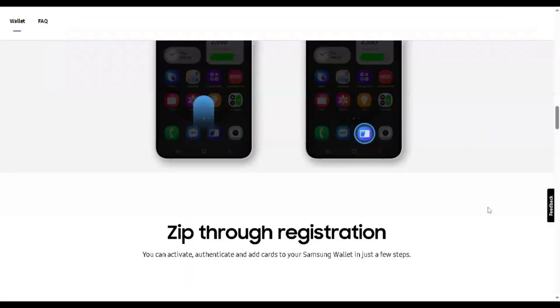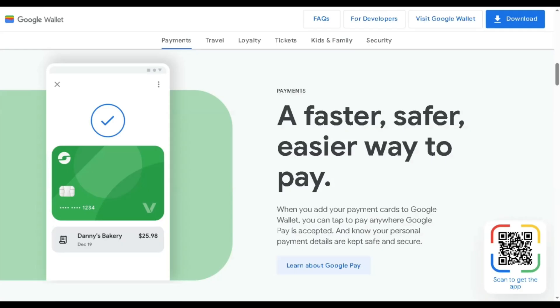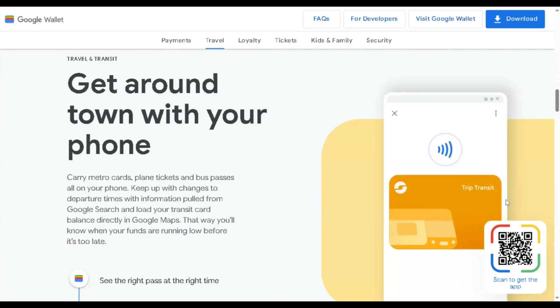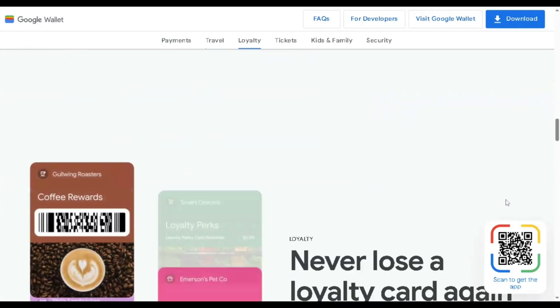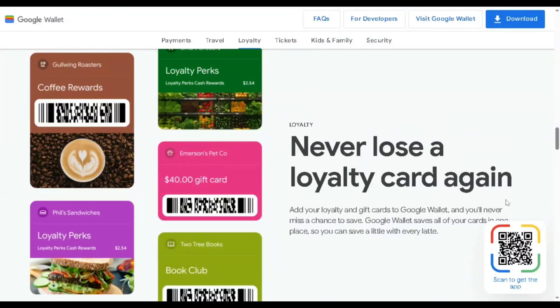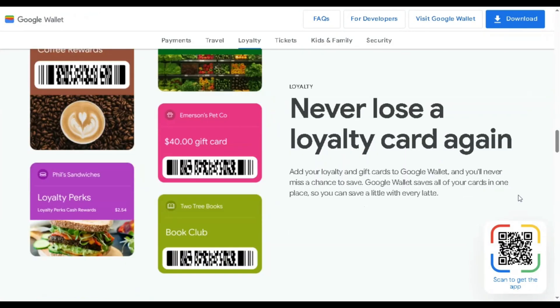On the other hand, Google Wallet works as soon as your phone is unlocked — no extra fingerprint needed for payment. Some users find this convenient but a bit less secure, since someone could potentially make a purchase if your phone is unlocked. Google Wallet's loyalty cards are harder to load than credit cards and require extra taps to access, which some users find less smooth compared to Samsung's setup.